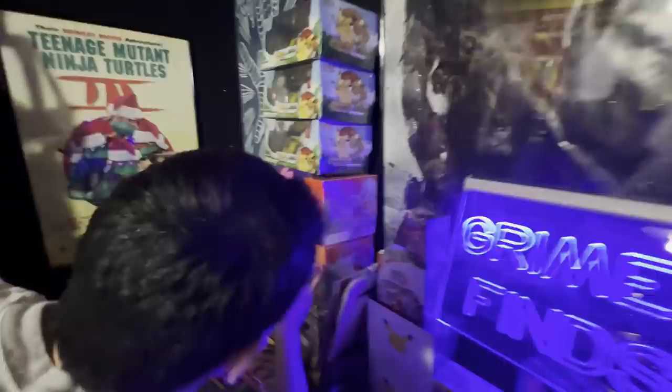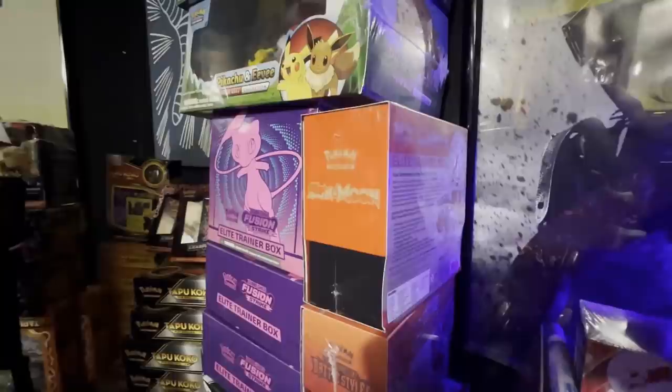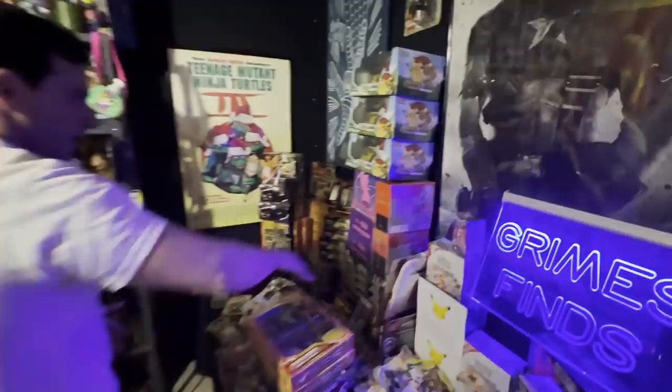This is a Sun and Moon Elite Trainer box — obviously that's from 2016. So that's really cool to see; that's a bit more rare because they don't print those anymore.